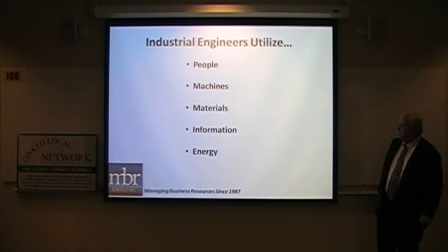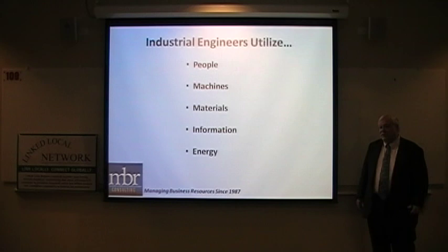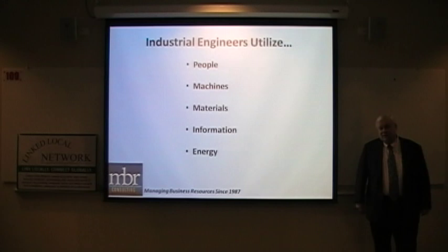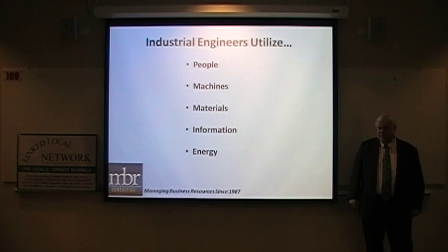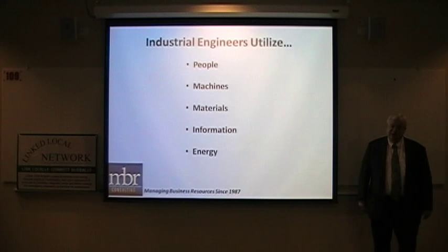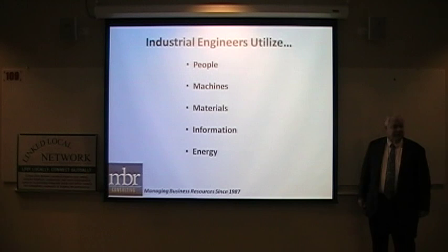Industrial engineers utilize people, machines, materials, information, and energy. People are the lifeblood of everything in a factory — all operators, all machines, whether CNC or manual, somebody has to be there to make it work. Machines are used to make products faster, smoother, easier, and less dangerous, since machines can do things more consistently than humans. Materials — what materials are we using? Sometimes materials change because the original isn't performing as needed or is too expensive.